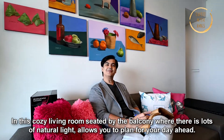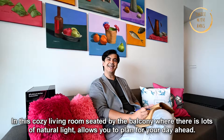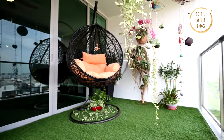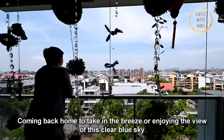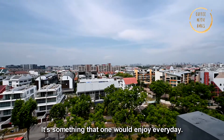In this cosy living room, seated by the balcony where there's lots of natural light, allows you to plan for your day ahead. Coming back home to take in the breeze while enjoying the view of these clear blue skies is something that one would enjoy every day.